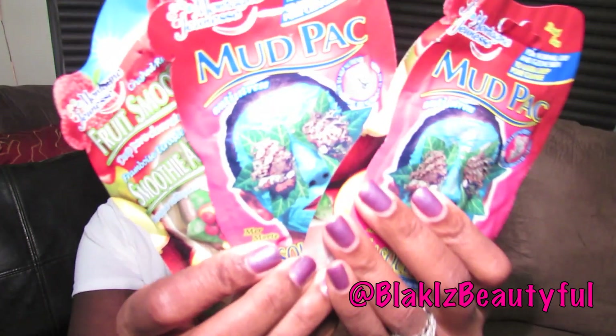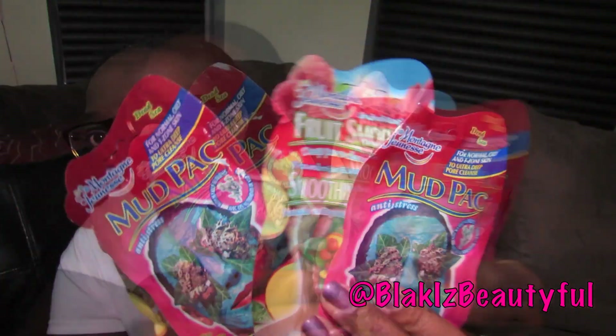I also purchased some items. I saw these at the register — five for five dollars — and picked up the anti-stress dead sea one and the fruit smoothie one. I also got some Yes to Cucumbers makeup remover masks.